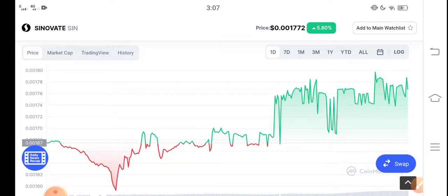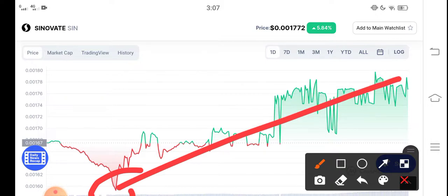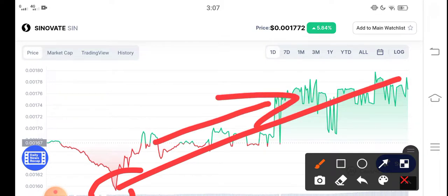This is the last one-day price chart. As you can see, the price pumped from this point to this point, which is an unbelievable profit. Just hold for a long time — if you have any plan to invest in Cinovative, I think it's good for investment.